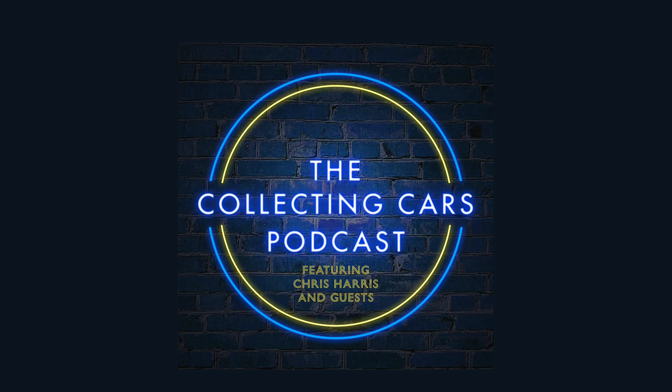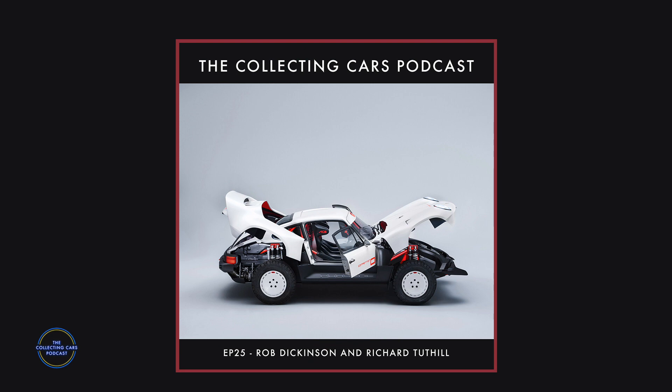Welcome to the CollectingCars.com podcast with Chris Harris and Edward Lovett. Happy New Year, welcome to 2021 and a very special Collecting Cars podcast. We're stood at Walter's Arena, the famous world rally test stage in Wales, with Rob Dickinson from Singer Vehicles and Richard Tuttle from Tuttle Porsche. They've just started and are about to release a fascinating new project — the most remarkable vehicle Chris has seen in a long, long time.